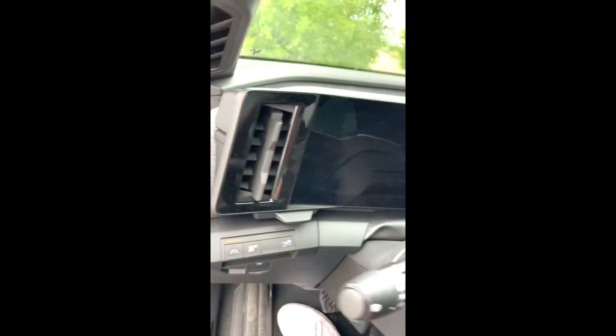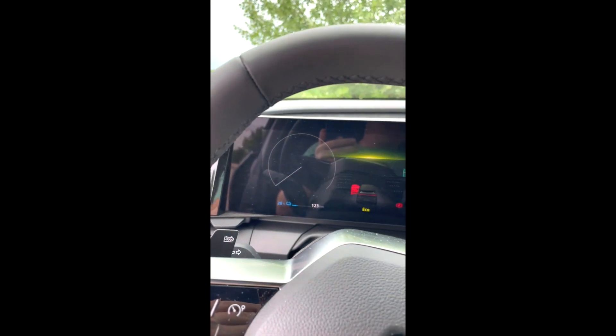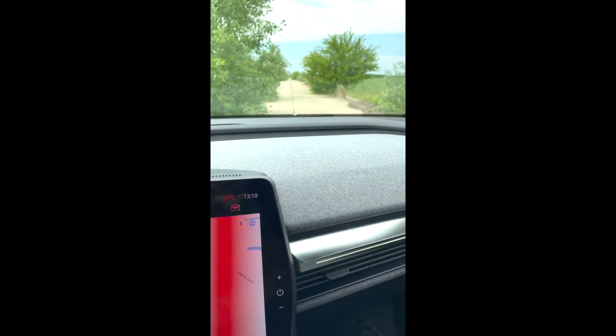Hai să ne urcăm înăuntru să vedem ce avem. Aici se deschide clăpăcioacă, atrasă de ea se deschide și ne urcăm. Îți iau ochii ecranele astea pur și simplu. Îmi plac foarte mult pentru că te simți ca într-o mașină cu adevărat Star Trek.